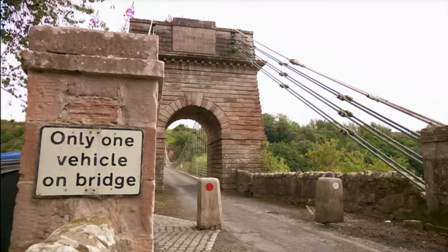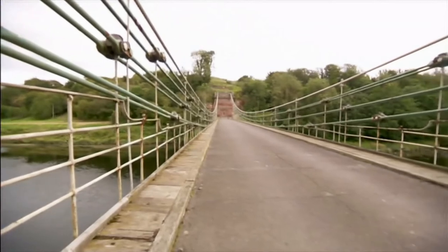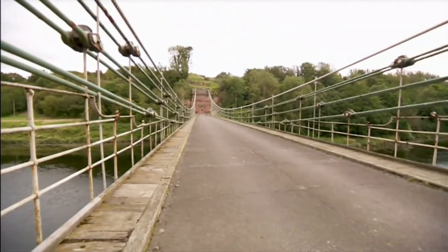It's really the father of all the chain bridges, all the suspension bridges in the world — the ones in America, the ones in Japan. It was the first suspension bridge of its type in the world to carry vehicles. And as you can see, cars still drive across it today. It's a wonderful piece of engineering history.